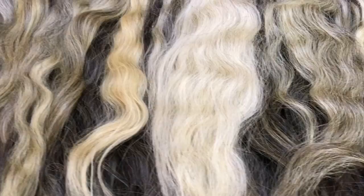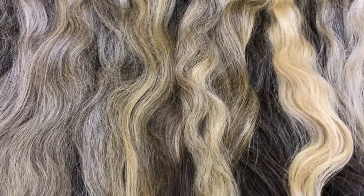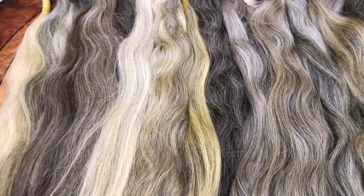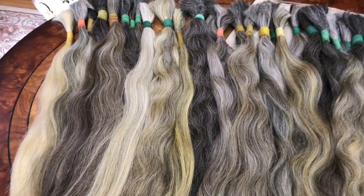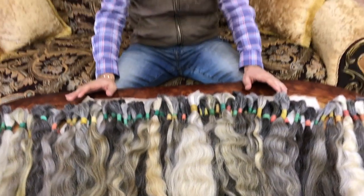These hairs are great for wigs, great for hair extensions, closures and etc. If you'd like to place larger orders, please let us know. Smaller orders, please let us know. Thank you so much for your interest in our gray color hair. Bye!